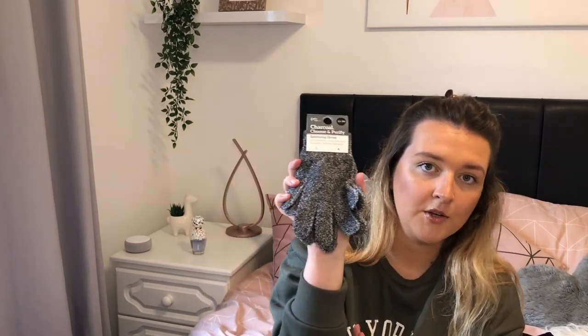Next up, I got some exfoliating gloves — I just needed to replace my old ones. But these are the charcoal cleanse and purify ones, they were £1.50. I've never actually had the charcoal grey ones before, I always just get the normal white ones. But they do look grubby really quickly, so I'm hoping I'll get a bit more out of these. Because as soon as they go grubby I just think they're horrible and chuck them.